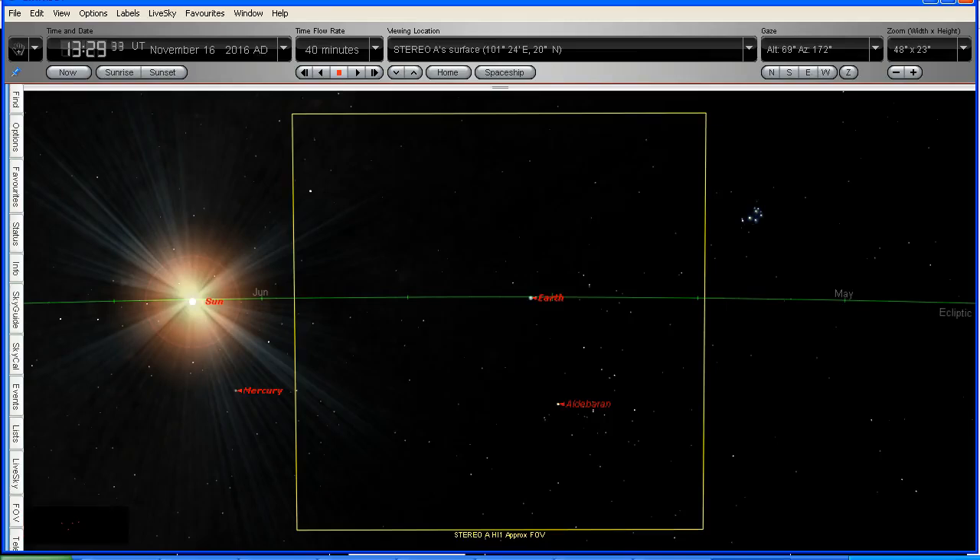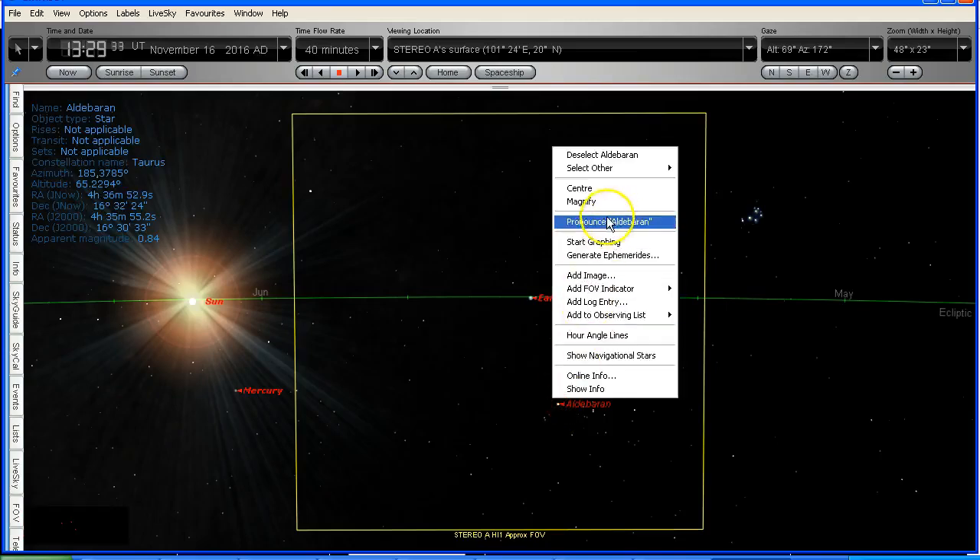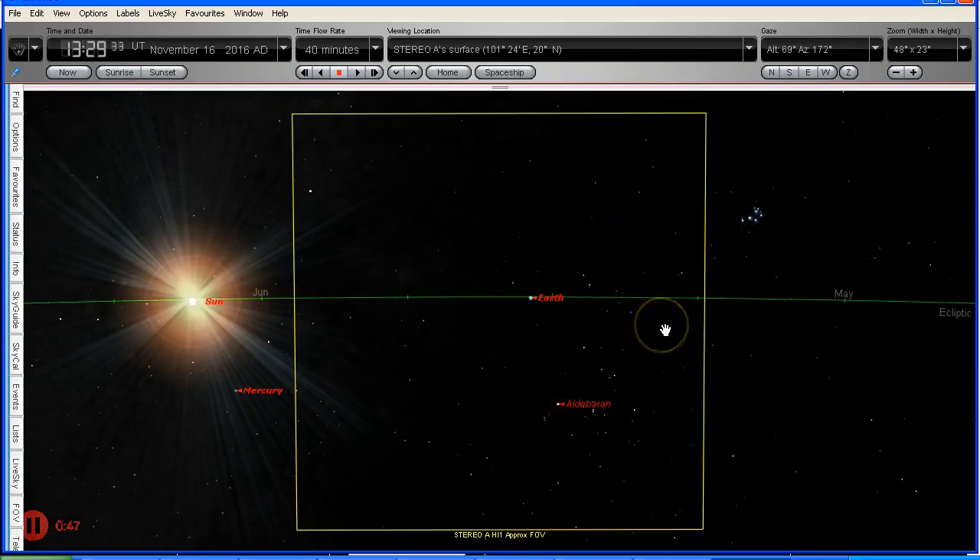This is the view from the STEREO Ahead spacecraft simulated in Starry Night and we can see that we're looking at the Earth and the star Aldebaran, which is in Taurus. This is the approximate field of view of the STEREO A HI1 camera and we can see that the relative positions are the same.